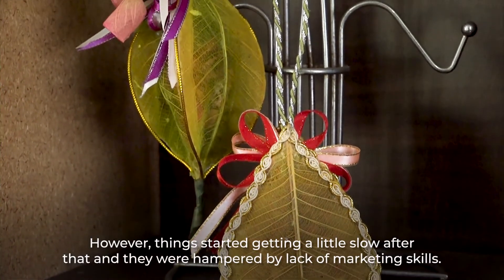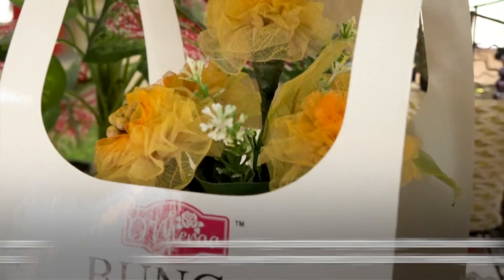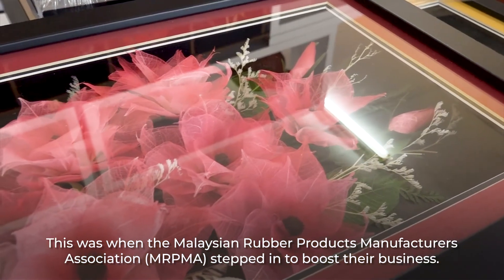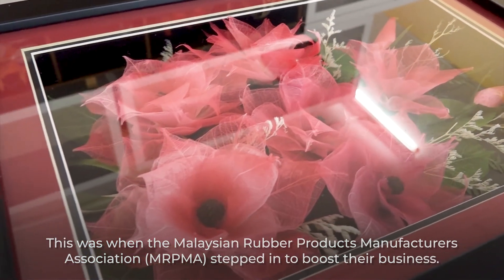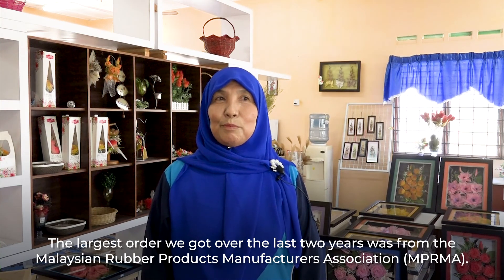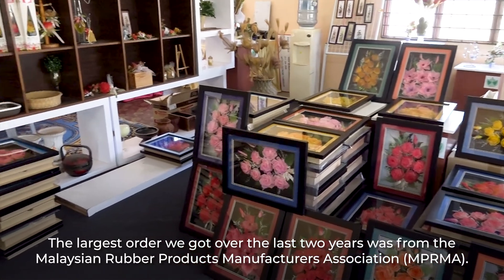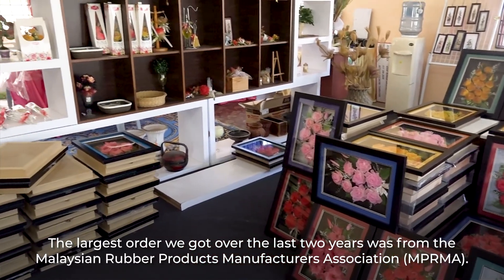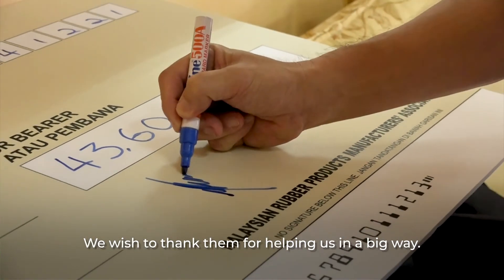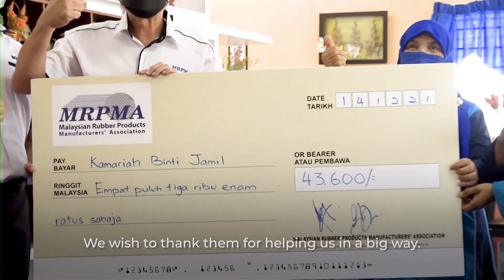However, things started getting a little slow after that and they were hampered by the lack of marketing skills. This was when the Malaysian Rubber Products Manufacturers Association, MRPMA, stepped in to boost their business. Dan yang paling besar dalam dua tahun ni, kita dapat tempahan daripada Persatuan Pengeluar Produk Getah Malaysia, MRPMA. Kita orang banyak-banyak ucapkan terima kasih sebab banyak tempahan yang mereka buat daripada kita.